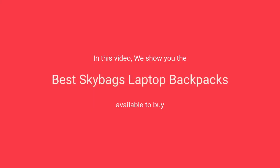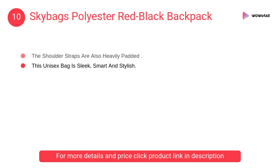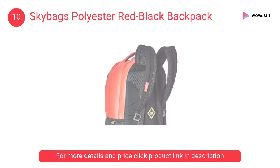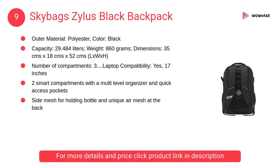In this video we will show the best Skybags laptop backpacks available to buy. At number 10, Skybags polyester red black backpack — this unisex bag is sleek, smart and stylish. You can use it for work, at college, or while traveling. The shoulder straps are also heavily padded. At number nine, Skybags Zillis black backpack — padded shoulder straps and handle for carrying comfort.